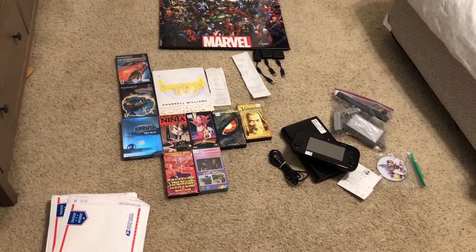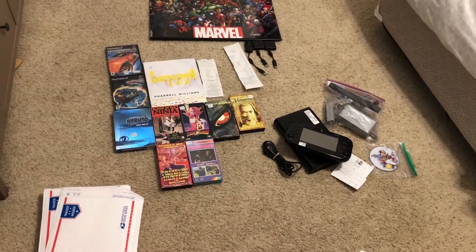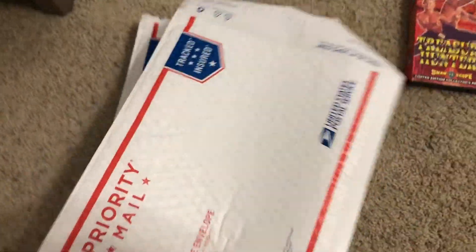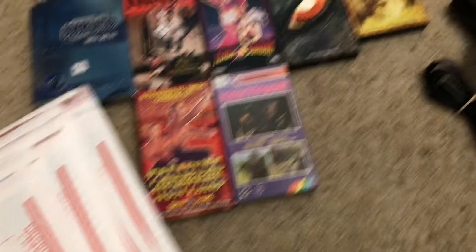All right, here's the total haul. I was supposed to take the day off today, so I've got to make this quick because my girlfriend's out shopping with my daughter. Gotta support USPS — they dropped off a bunch of padded envelopes for free, which is awesome.